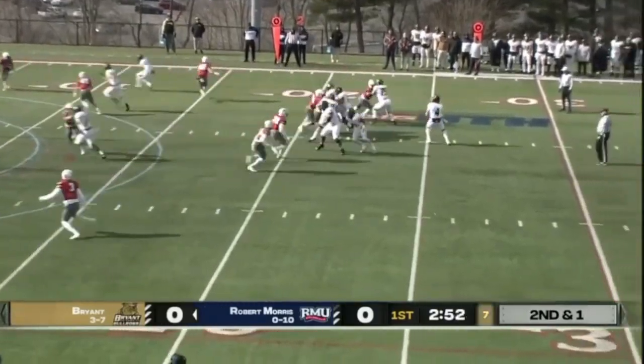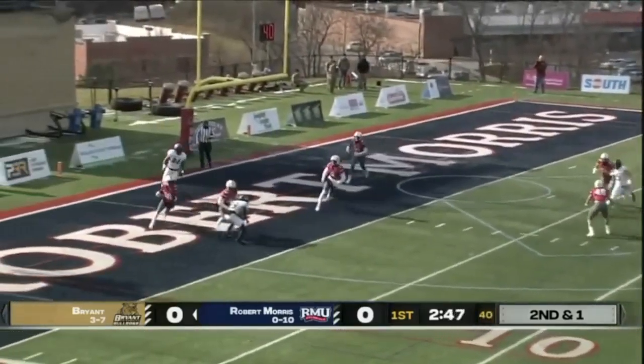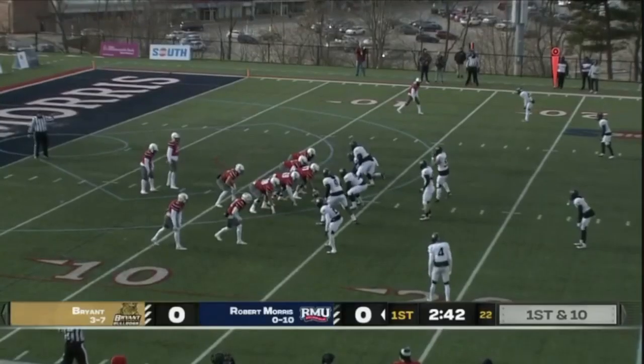Ekhaus looks left, now across the middle — and it's going to be intercepted by the Colonials! Racing across the end zone, letting blockers set up. Drive killers.